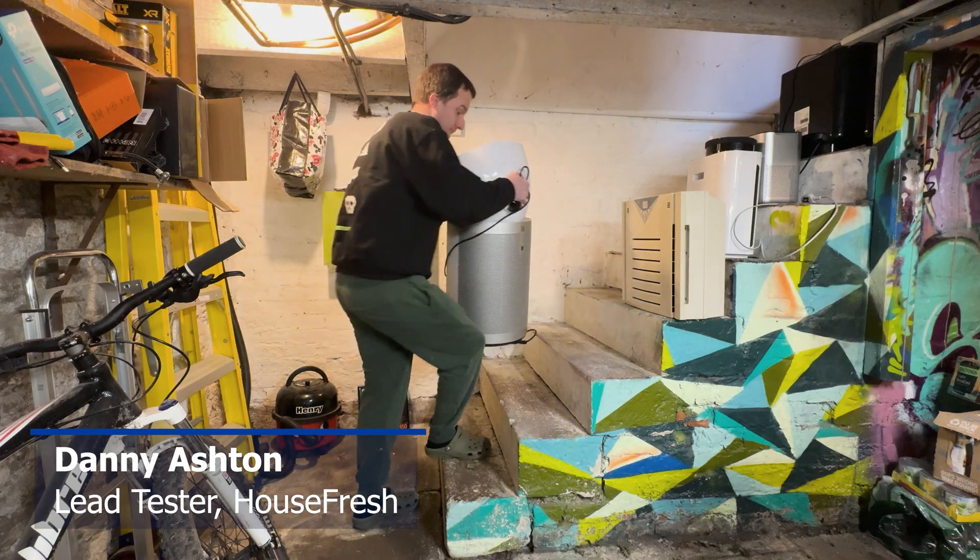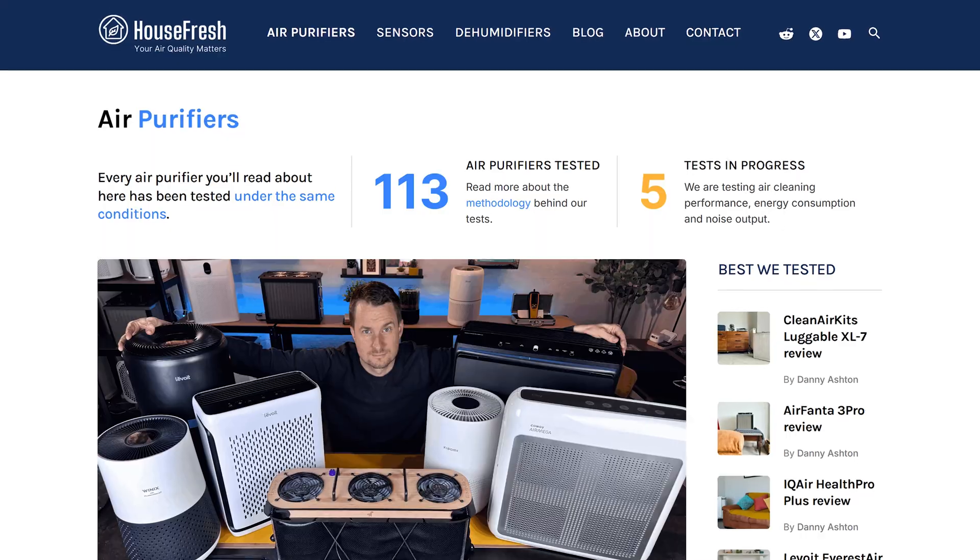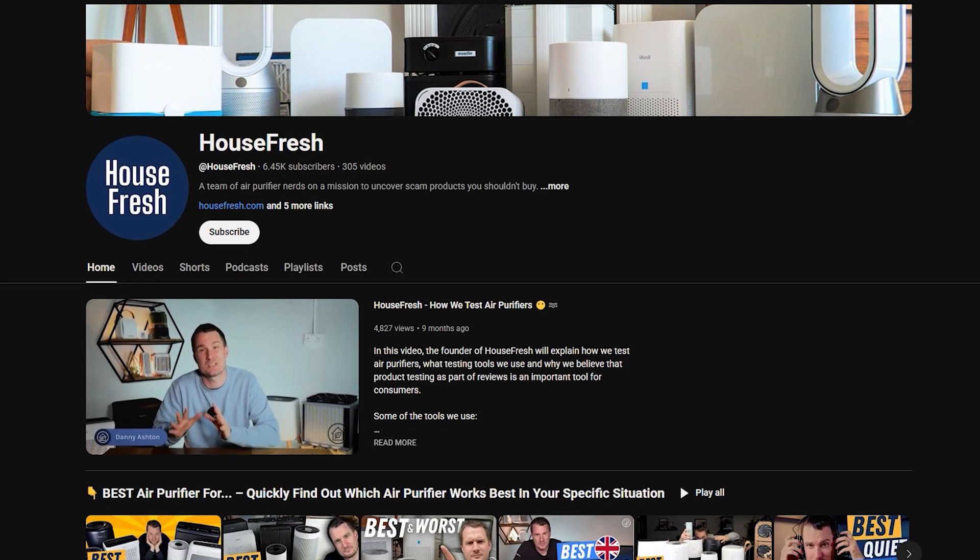My name is Danny Ashton and I'm the lead tester here at HouseFresh. I spend my days conducting tests on all of our air purifiers so I can write in-depth reviews for our website and our YouTube channel.